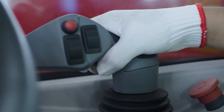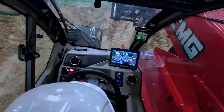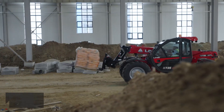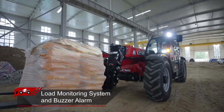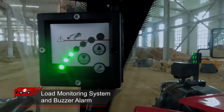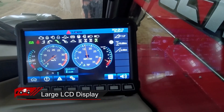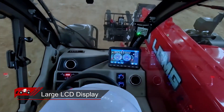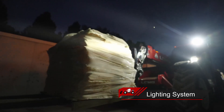The operator's palm remains horizontally on the joystick, reducing stress on the hand and wrist. Real-time load monitoring with automatic shutdown and alert in case of overload ensures safety. The LCD color display on the operation console displays the machine's status. The LED road lights enhance nighttime operation safety.